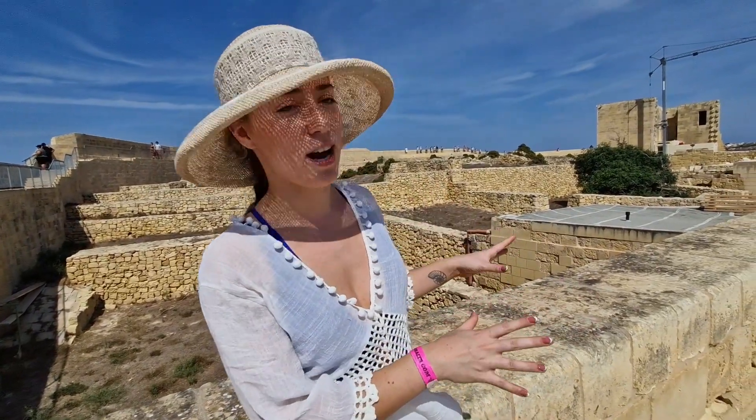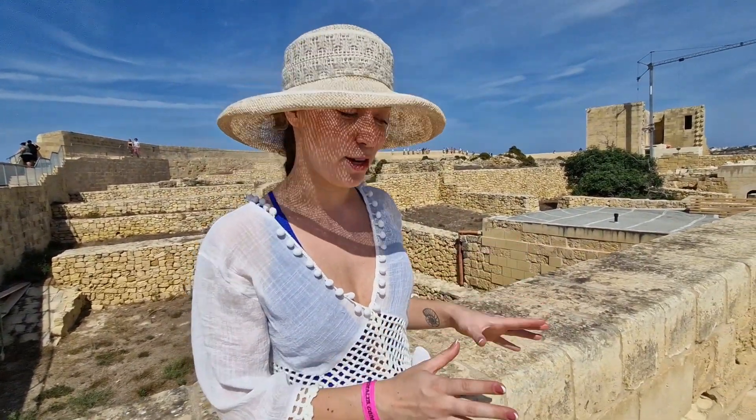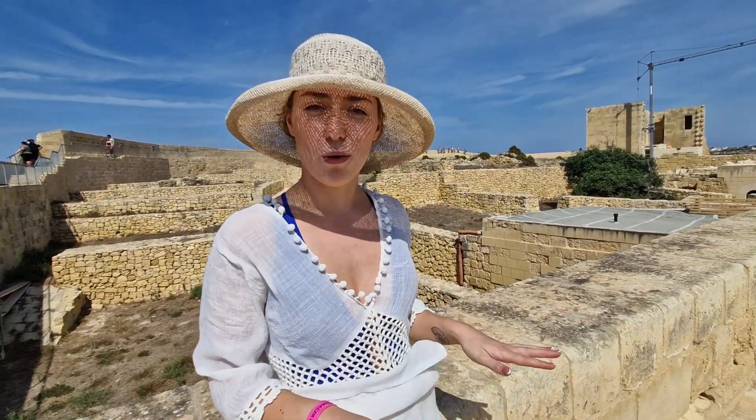You can see all these kind of yellowish blocks around me. Now these are actually limestone and they're making up the floor, the walls, the buildings — they are all over the place.